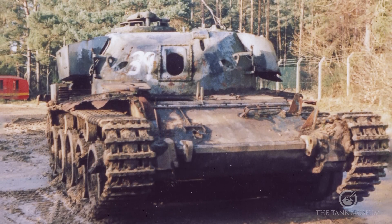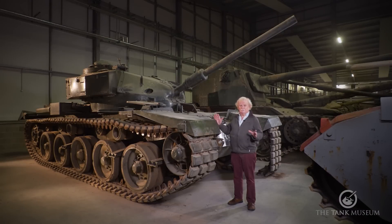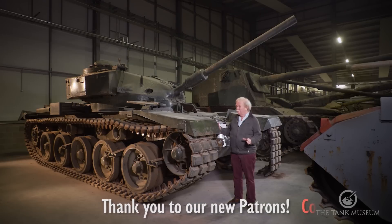They got rid of it, came down here, and we made one tank out of two. It still doesn't look very good, but it's quite an interesting vehicle. The third one — rumour has it — went to Israel. What they were supposed to do with it, Lord alone knows, but they've got one anyway.